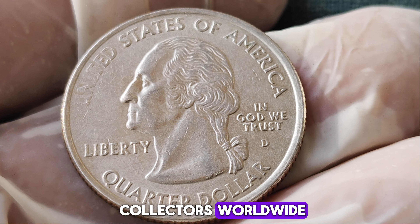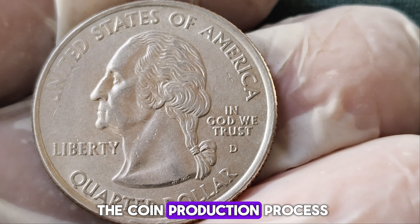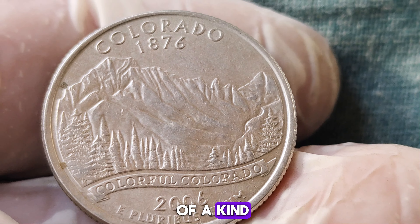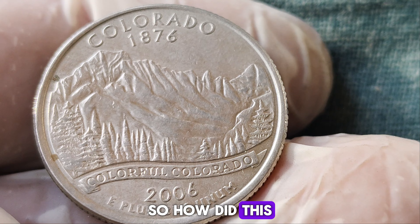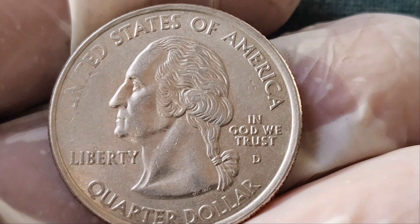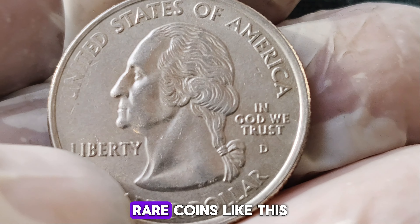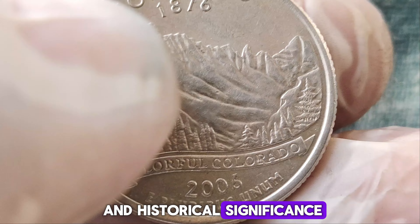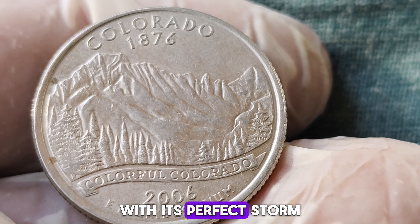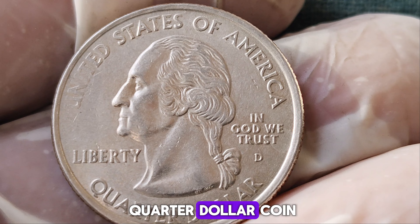The 2006 Colorado quarter dollar coin we're talking about isn't just any coin — it's a rare mint error that has captured the attention of collectors worldwide. Mint errors can drastically increase a coin's value, and this one is no exception. Mint errors occur during the coin production process and can include misprints, off-center strikes, or double dies. The Colorado quarter in question has a significant error that makes it one of a kind. It all started when an astute collector discovered the mint error and recognized its potential. As word spread within the numismatic community, the coin's rarity and desirability soared, leading to intense bidding wars at auctions. This Colorado quarter, with its perfect storm of rarity and demand, reached an astonishing $1.4 million.